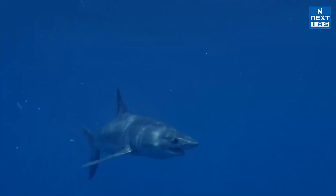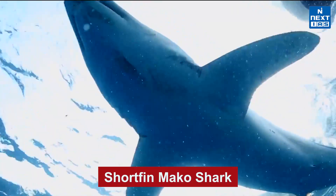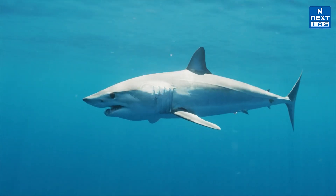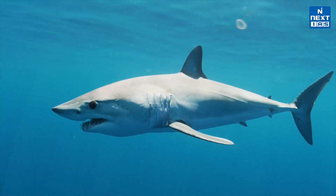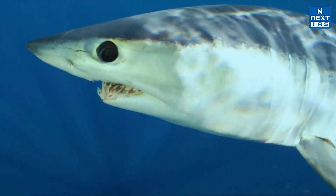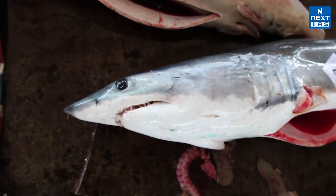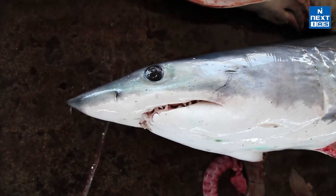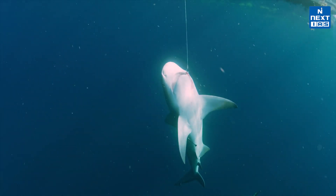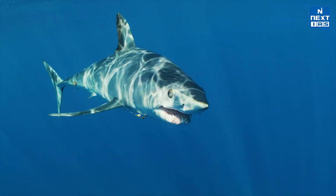Next, researchers have tagged the young shortfin mako shark in the Mediterranean Sea. Known as the fastest shark in the world, this predator is critically endangered. With its hydrodynamic design — a pointed snout, triangular dorsal fin, and large tail — the shortfin mako can travel at incredible speeds. These sharks are highly migratory, traveling vast distances every year. Unfortunately, threats like overfishing and bycatch put their future at risk. According to the IUCN, the shortfin mako shark is listed as Critically Endangered and under Appendix 2 of CITES.